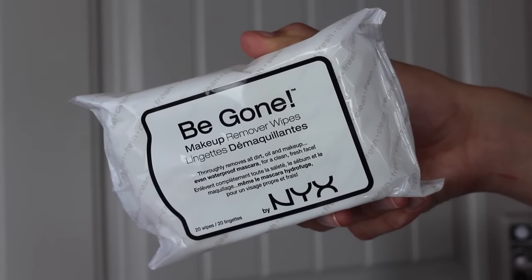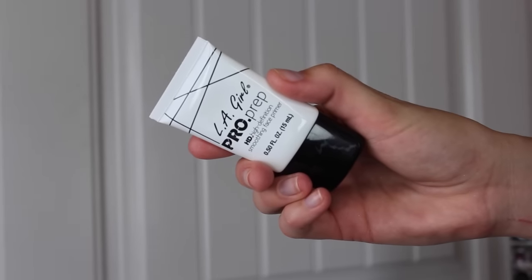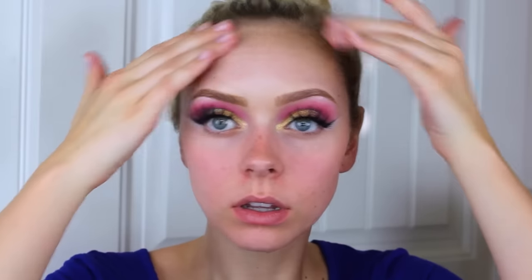Then to take away fallout, I'm going to use the Be Gone Wipes by NYX, and then using the LA Girl Pro Prep Primer and putting that all over my face so my face feels nice and smooth and ready for foundation.